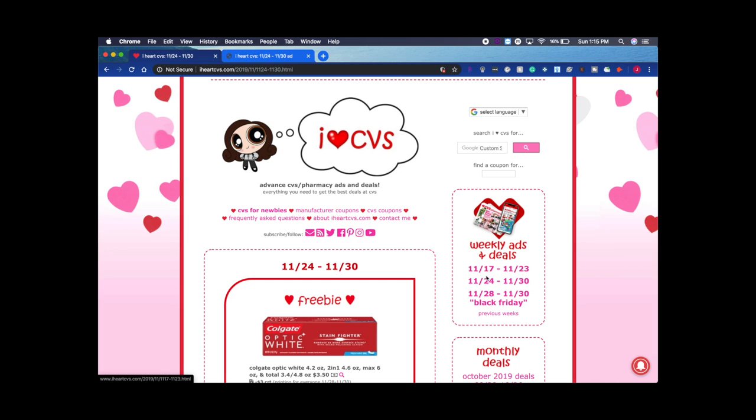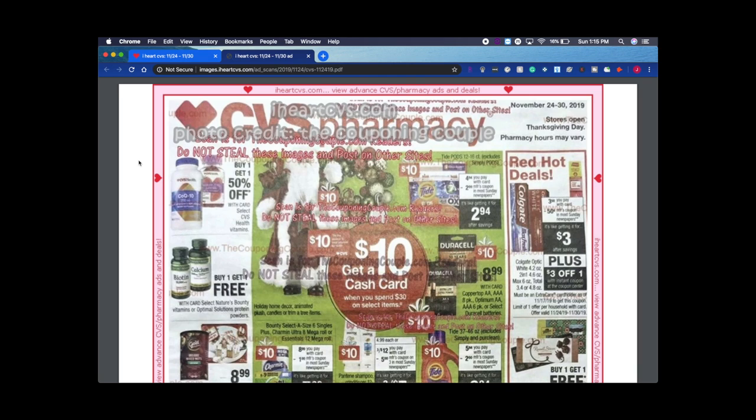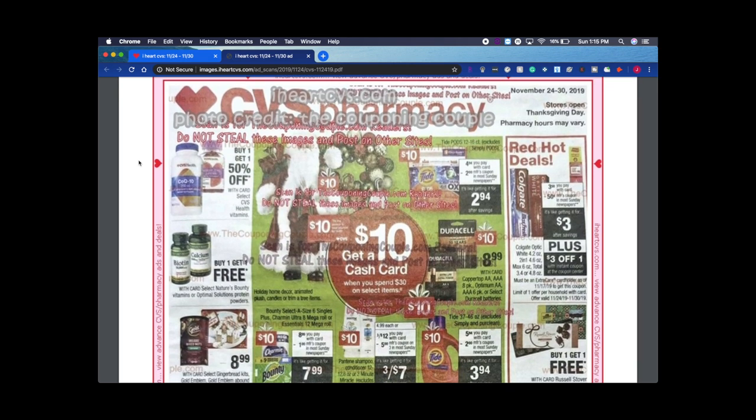These are this week's deals. These are two different deal breakdowns — this one is for the entire week, and Black Friday is only for a few days. I clicked on November 24th and it popped up. I just download the PDF because it's so much easier to look at that way. If you want to screenshot any photos, that would be great.